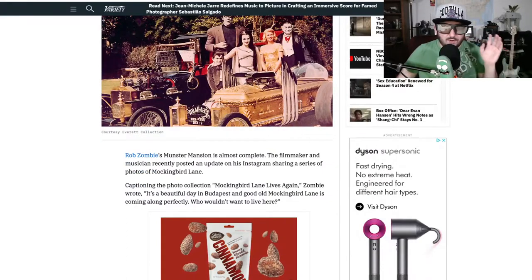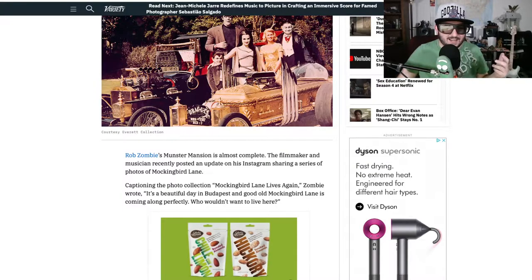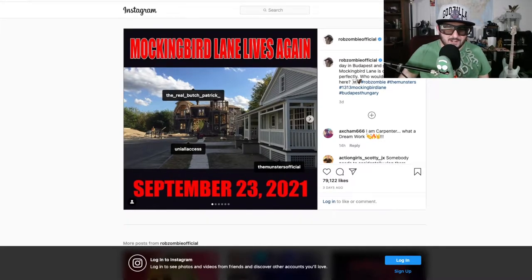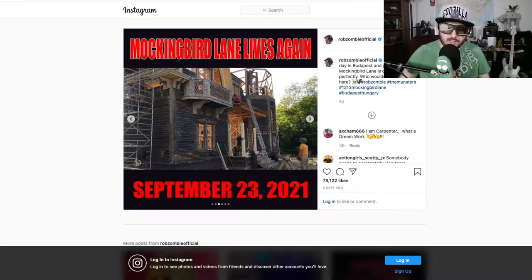The caption on his photo says: 'Mockingbird Lane lives again. It's a beautiful day in Budapest and good old Mockingbird Lane is coming along perfectly. Who wouldn't want to live here?' I'll pull up his Instagram. He tagged the real Butch Patrick. There's a guy commenting 'I'm a carpenter — what dream work?' You can see they built the houses along the lane. The house is very distinct — Victorian or whatever it is, but it's cool. The roof is like on the ground. Looking spooky. These are pictures from the 23rd, so this is pretty recent.